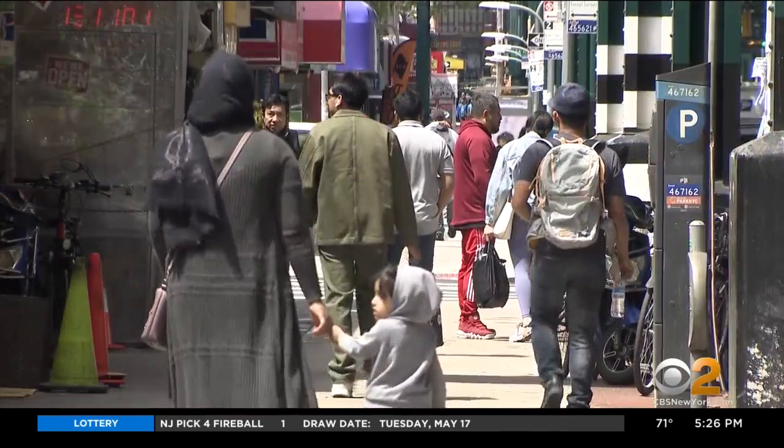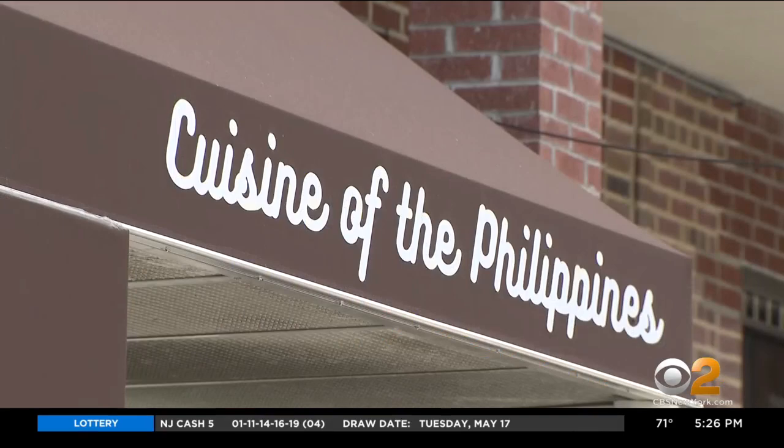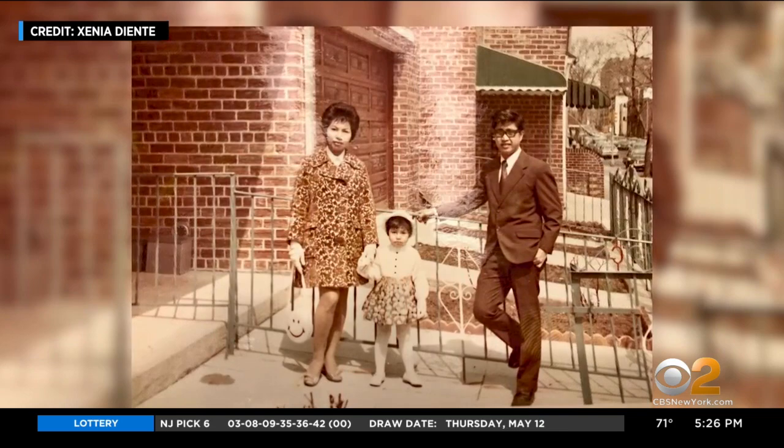One of those neighborhoods was Woodside, Queens. They provided restaurants for more Filipino Americans. Diente's parents bought their first home just a few blocks from here in 1976. It's where she lives today.